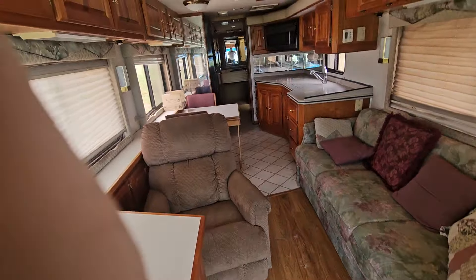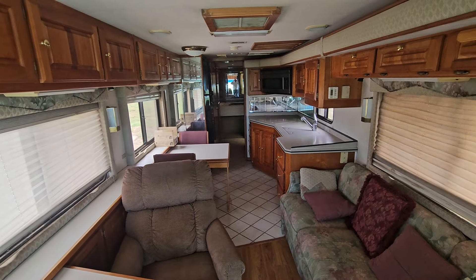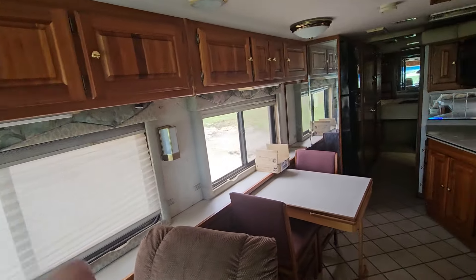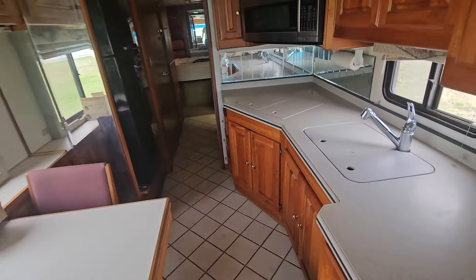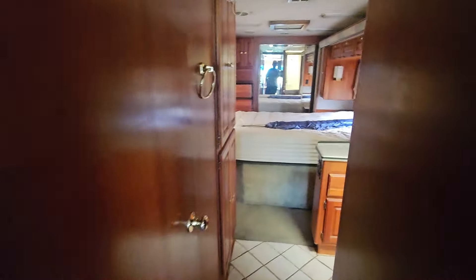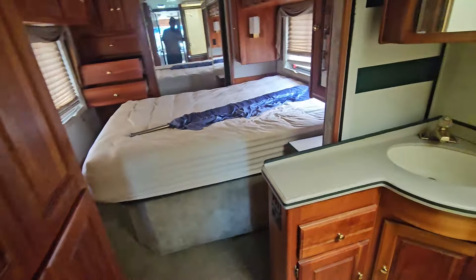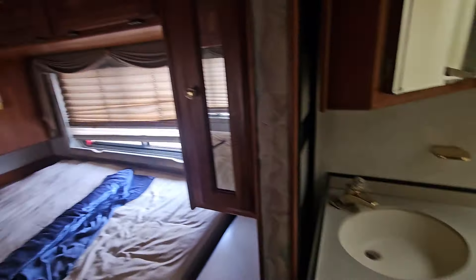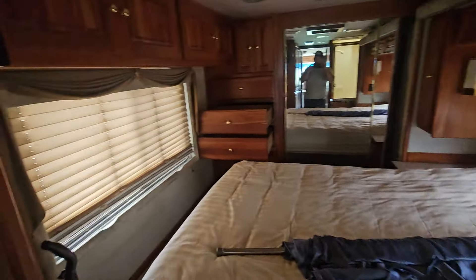This is with the slide outs in. There should be pictures online with the slide outs out. Full size fridge. Look at this queen size bed.